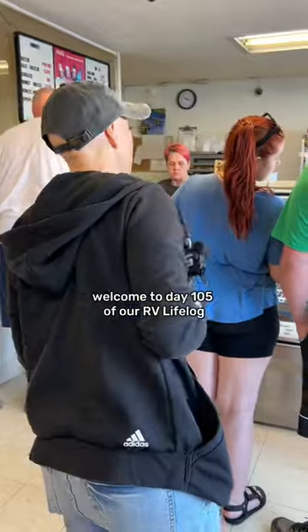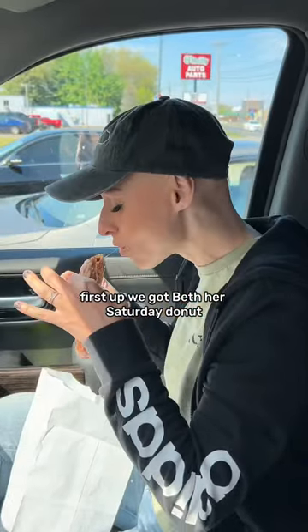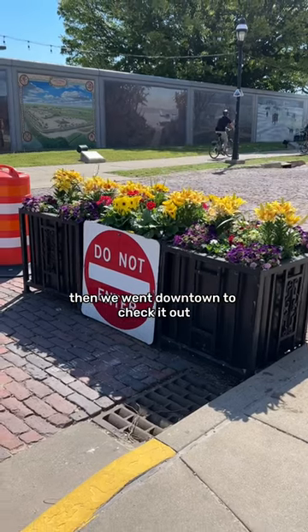Welcome to day 105 of our RV Life Log where we dedicated a whole day to go exploring. First up we got Beth her Saturday donut, and today was the first day of the local farmer's market, so we went downtown to check it out.